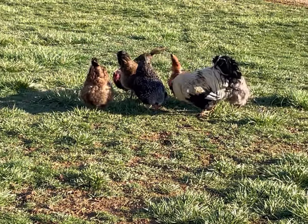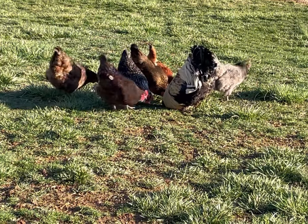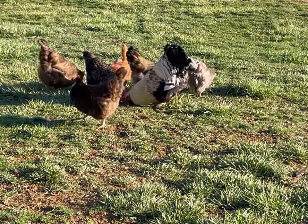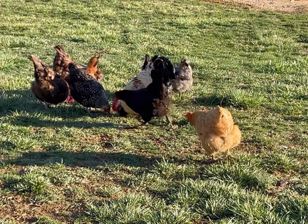Now for the million dollar question: do I need a rooster with my hens so that they'll lay eggs? The answer is no, you don't. Hens will lay eggs even without a rooster. The only difference is a rooster fertilizes the eggs so that you can hatch chicks if you want to.